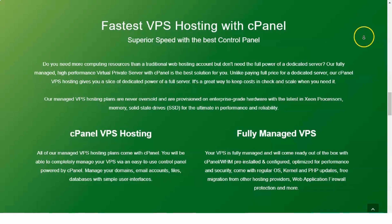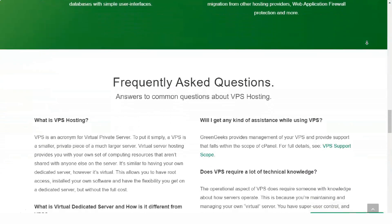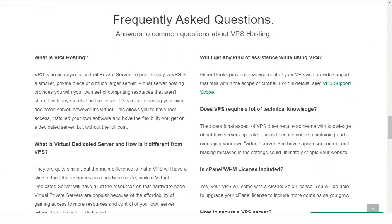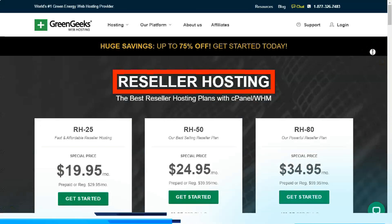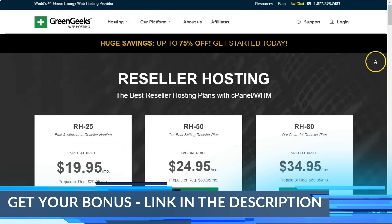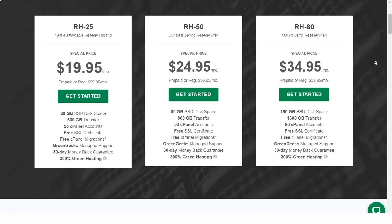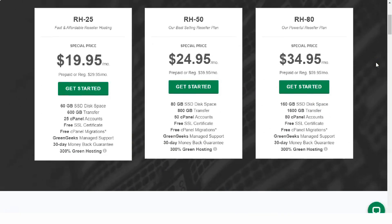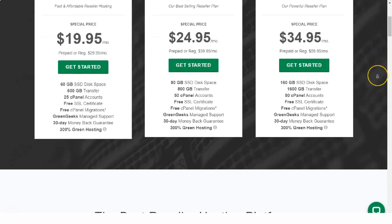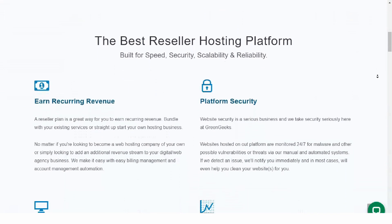Consistent with the industry standard for uptime guarantees, GreenGeeks claims that their servers will always be available 99.9% of the time. Although the company includes the 99.9% uptime commitment in their service level agreement, they make no mention of whether customers would receive a refund if that guarantee is not met. Other web hosting companies offer to refund hosting credit for any month that experiences major downtime not caused by scheduled maintenance.